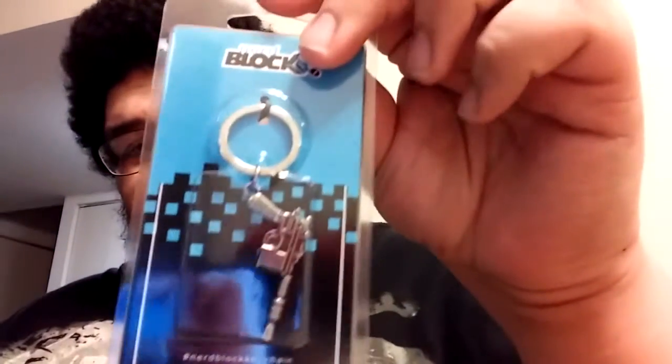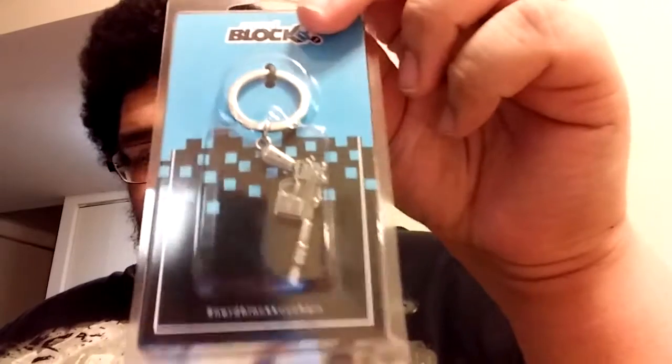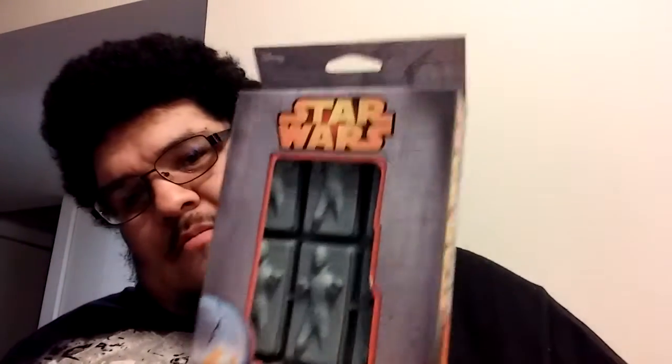This will be going out to a homeboy of mine who is a pretty big fan of Star Trek. Anyways, that's definitely the last of that. Then we have here a blaster - not sure where this is from. It's a blaster keychain. I don't know what that is, guys. Y'all let me know in the comments below - is it from Star Wars or Star Trek?